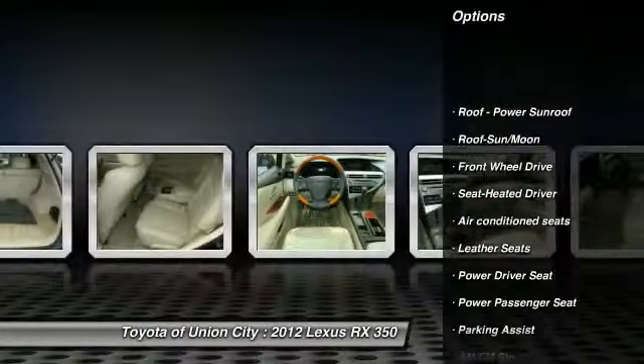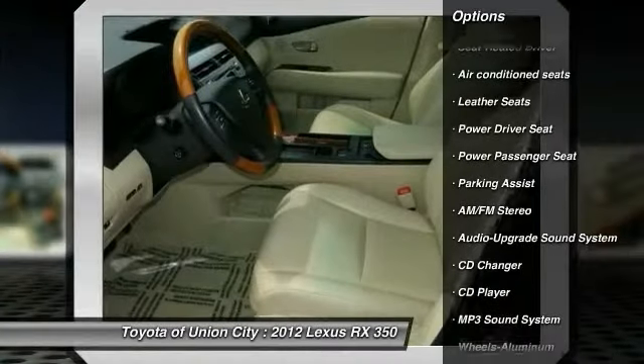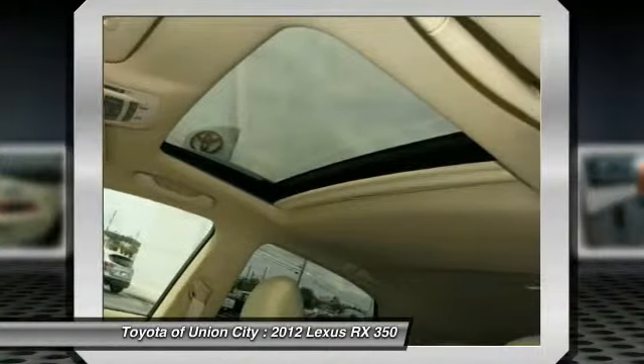CD changer, anti-lock braking system, traction control, power passenger seat, HomeLink garage door opener, power steering, air conditioning, front cruise control, aluminum wheels, rear defrost.